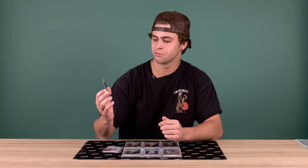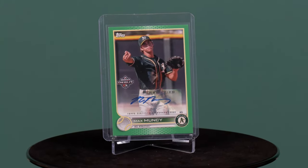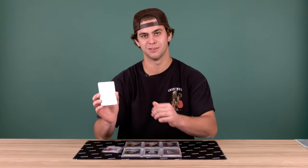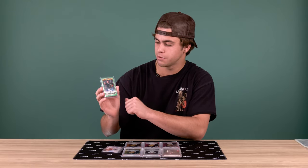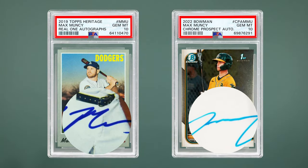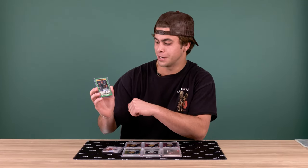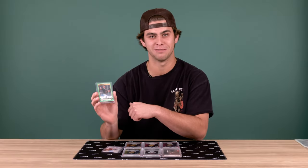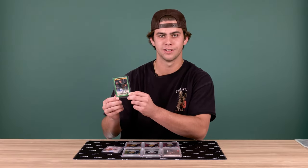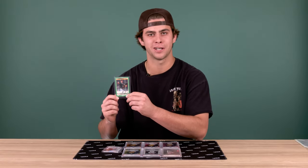Some of you may have seen this one — this is my pro debut card. I remember I was pretty shocked when it came out because I hadn't signed any of these. This is actually the Max Muncy from the Dodgers' signature. I remember I'd just kind of scout on eBay sometimes for my own card, and this one came up and I was kind of freaking out. I started making calls because I knew that wasn't my signature, so that's a cool card just because he's a great player, and for his signature to be on my card is kind of a funny deal.